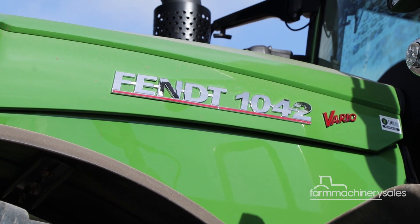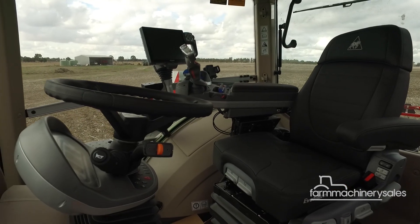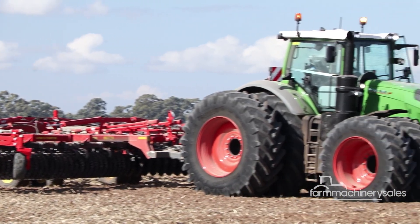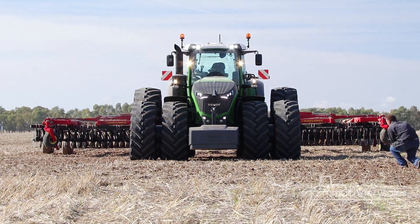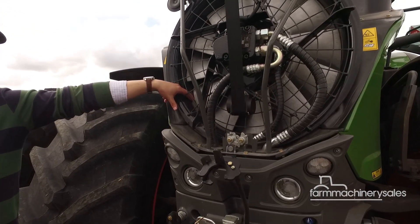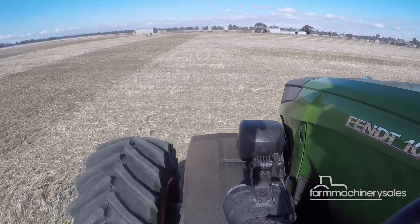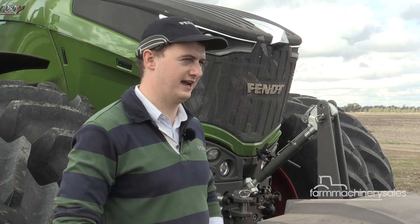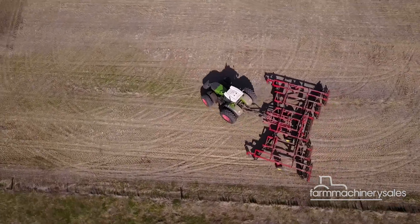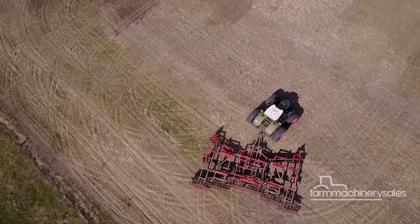Fendt is well known for its technological offerings and the 1000 Series features some of the most advanced technology in its class, the company claims. One such technology is the hydraulically driven cooling fan that takes up minimal space under the hood yet works efficiently to cool the engine while the tractor runs. It's not mounted to the engine crank, so we're able to get a 15-degree angle on it, and that's been the secret to keeping a good turning circle and being able to get 60-inch track widths on row crop wheels.